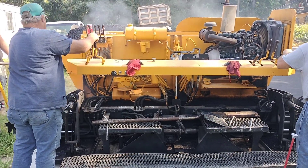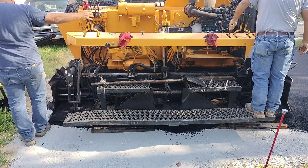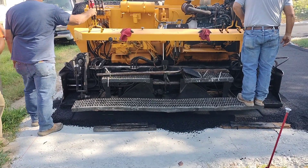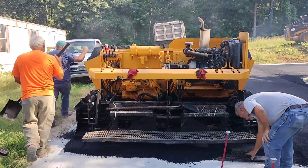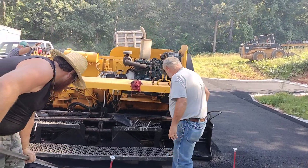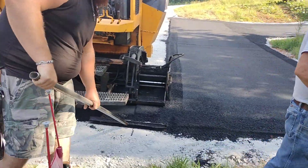So they're asphalting the driveway. I don't know how many of y'all have ever seen this done before, but this is how they do it right here. Which I think is pretty neat. I'm sure the little guy will find this pretty neat too.